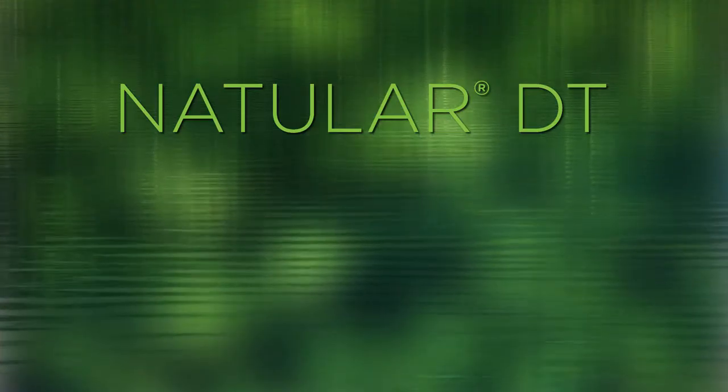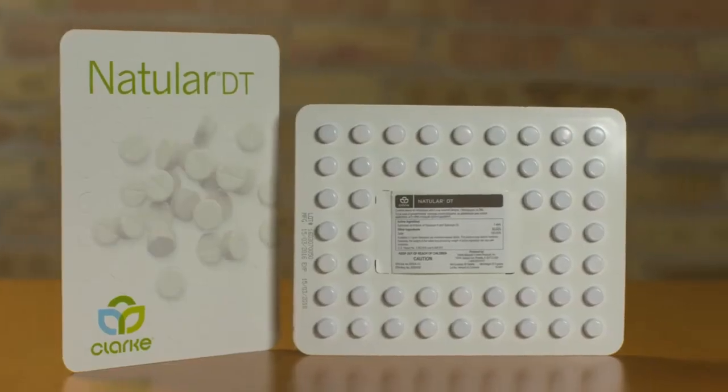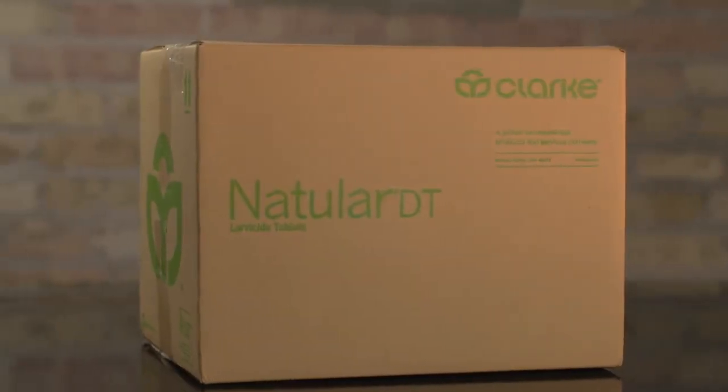It's that simple. Now imagine the bigger picture with Natular DT. 50 tablets are in a small lightweight blister package, and 4,000 tablets are in a case.